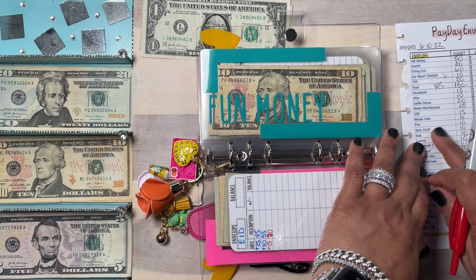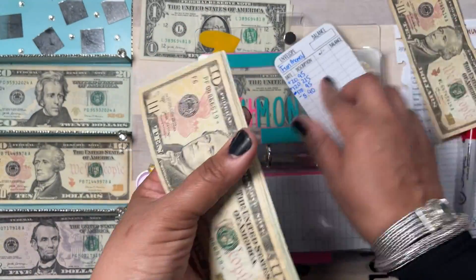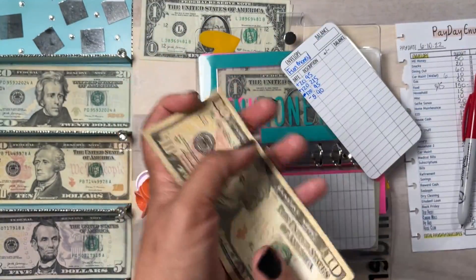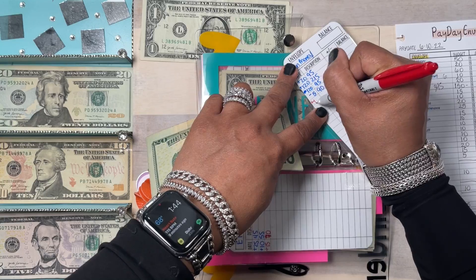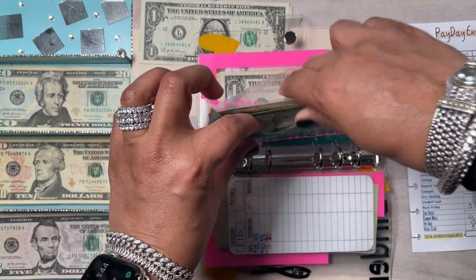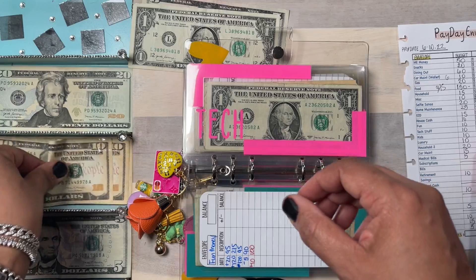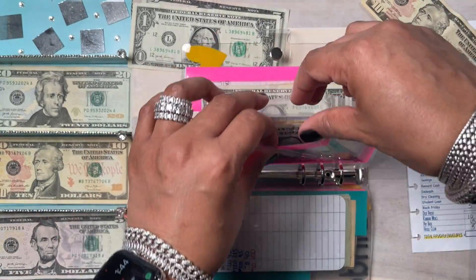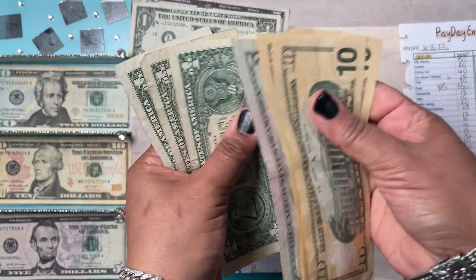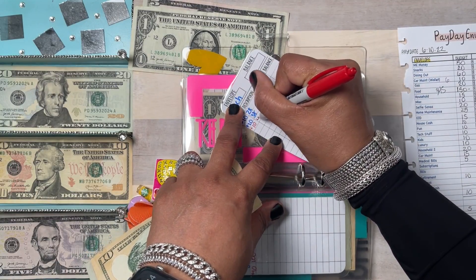Fun money is going to get a $10. Counting: $20, $40, $60, $80, $90, $100 — so we have $100 in fun money, plus the $10 makes $100. Tech is going to get $10 as well. I like to give every envelope something — even a dollar — savings is savings. Tech now has $48 plus $10.